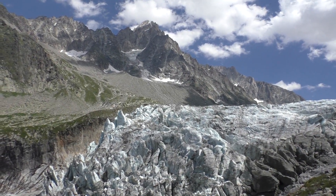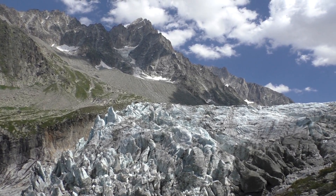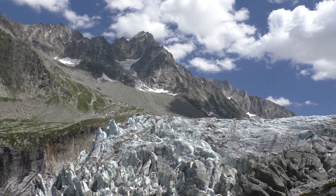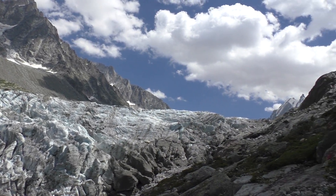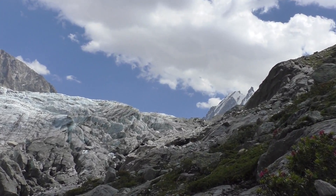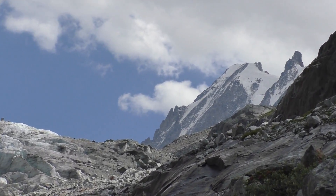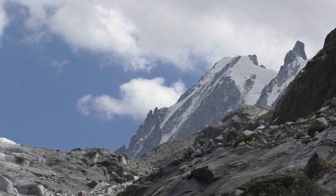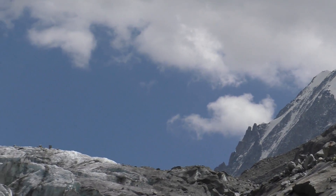That mountain up above is La Guille d'Argentière, which either gives its name to the glacier or the glacier gives its name to it. The glacier starts way up here on the border where Italy, France, and Switzerland come together — that mountain being Mount Ducat. The glacier starts up there and then comes down, working its way down through this valley.